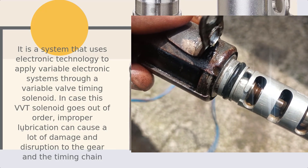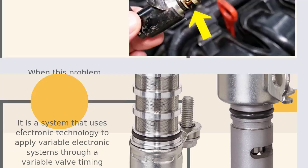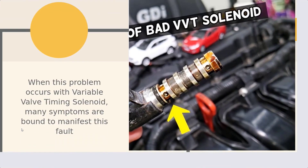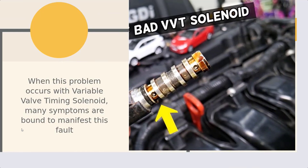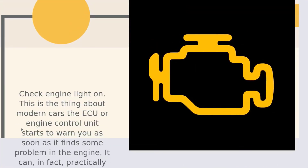In case this VVT solenoid goes out of order, improper lubrication can cause a lot of damage and disruption to the gear in the timing chain. When this problem occurs with the variable valve timing solenoid, many symptoms are bound to manifest this fault.